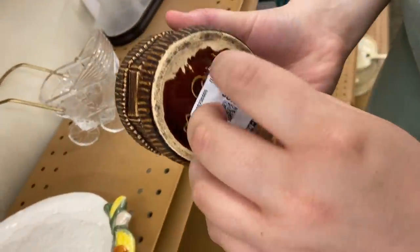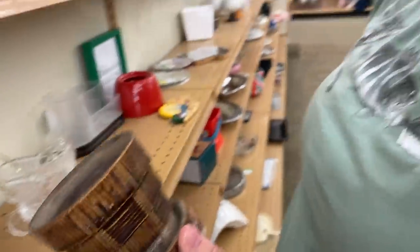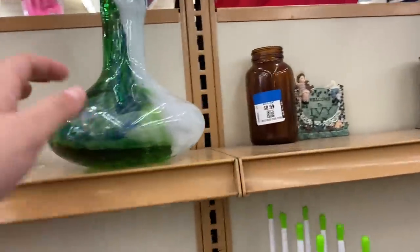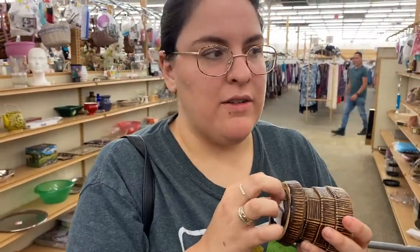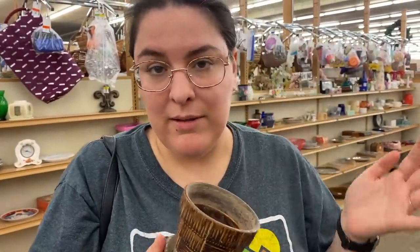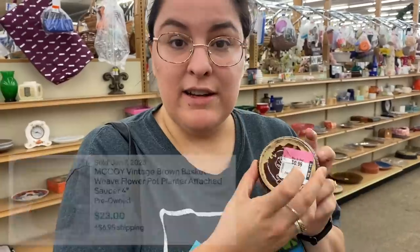What did you find? I found a 99-cent McCoy planter — it's marked McCoy on the bottom. It looks like an older one — it's a basket weave design. It's a cute little planter regardless. I looked it up on eBay — it's like a 20-dollar planter shipped. You could probably do 15 to 20 plus shipping on this one. For 99 cents, it's a no-brainer.